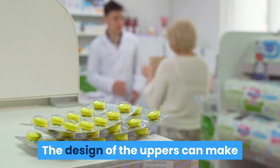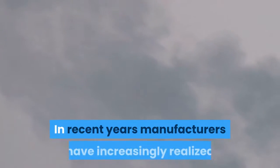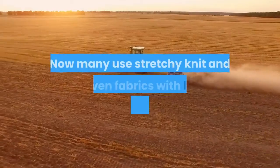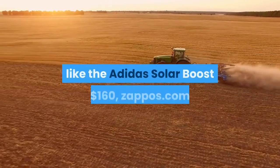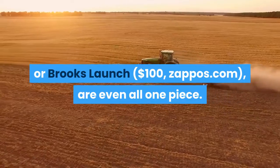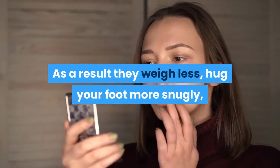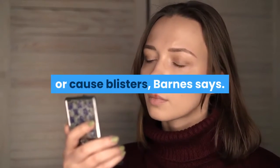The design of the uppers can make or break you in the blister department. In recent years, manufacturers have increasingly realized that what's on top matters in the feel of a shoe. Now many use stretchy knit and woven fabrics with less stitching — some, like the Adidas Solar Boost or Brooks Launch, are even all one piece. As a result, they weigh less, hug your foot more snugly, and are less likely to rub your skin raw or cause blisters.